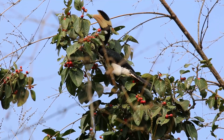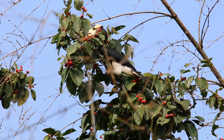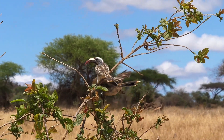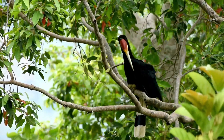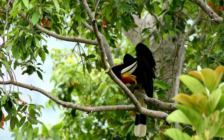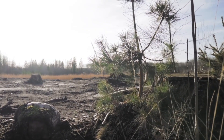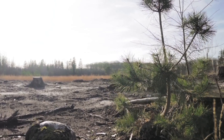Hornbills are predominantly forest dwellers, with each species adapted to a specific habitat type. The African gray hornbill thrives in savannas and open woodlands, whereas the rhinoceros hornbill prefers the dense rainforests of Borneo and Sumatra. Their dependency on large, intact tracts of forest makes them vulnerable to deforestation and habitat fragmentation, highlighting the importance of conservation efforts in these areas.